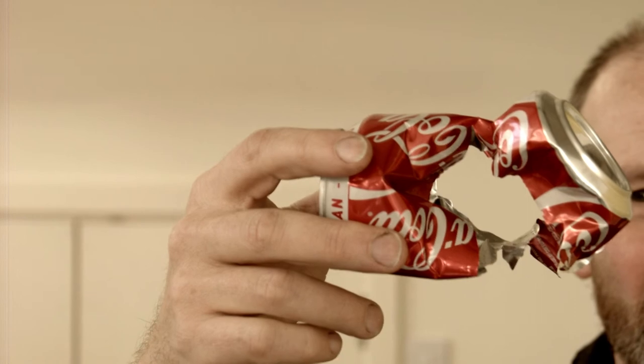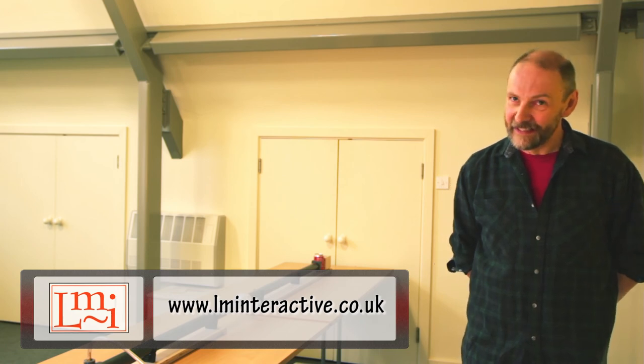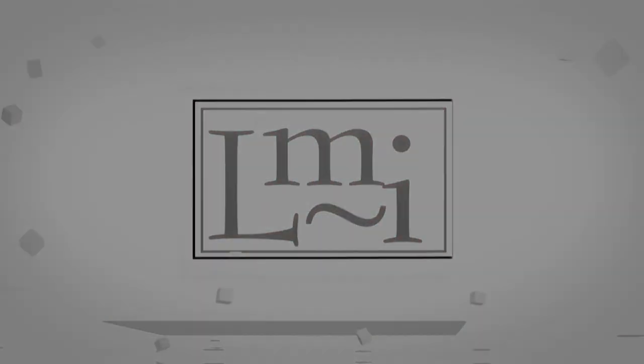This demonstration is taken from my air show, just one of the range of fantastic science shows that I'm available to present at schools and other venues across the UK. If you'd like to find out more, maybe book me, take a look at my website and get in touch. Thank you very much.